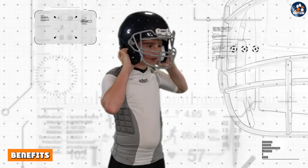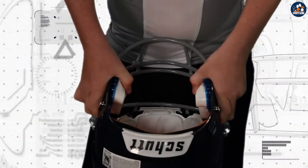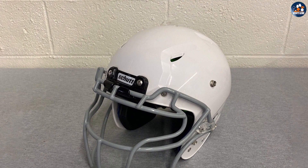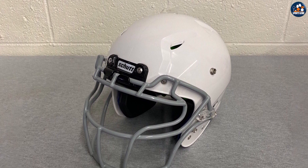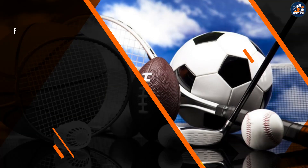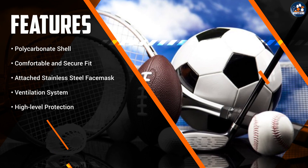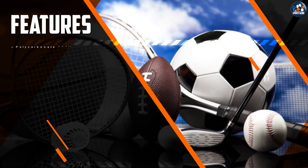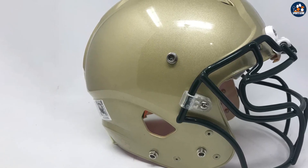The football helmet provides numerous benefits to young football players. First and foremost, the helmet is designed to provide excellent impact protection. It meets all safety standards set by the National Operating Committee on Standards for Athletic Equipment, ensuring that players are well protected while on the field. The helmet's ventilation system also provides a significant benefit — by promoting air circulation, the helmet helps prevent overheating and fatigue, which can improve a player's performance and endurance.